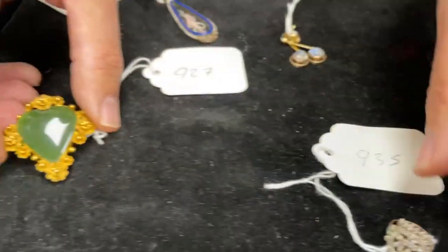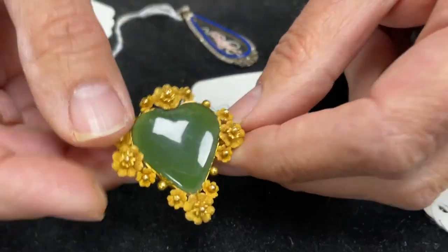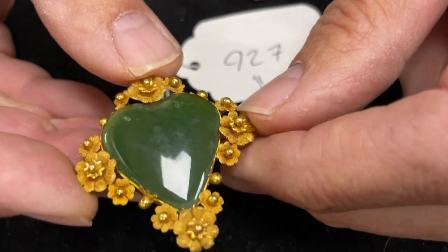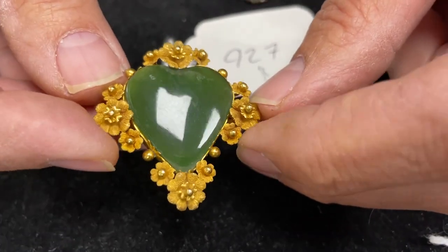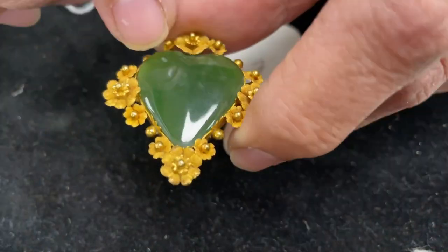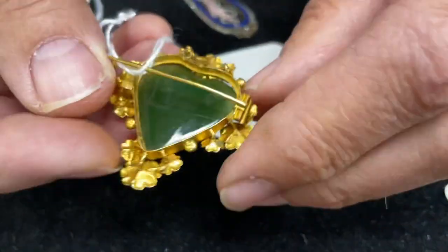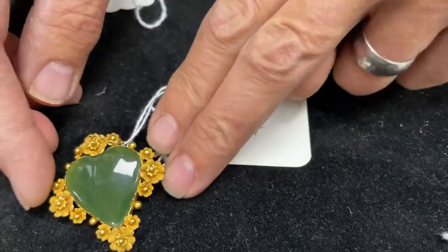Moving from sweethearts to heart-shaped brooches: lot 927 — lovely yellow metal, Roger says, which means probably gold though it's not marked as such, so we can't confirm. Nephrite — a type of jade essentially — possibly a few little bruises in the surface, but a pretty thing mounted as a brooch. Modest estimate, 150 to 200.